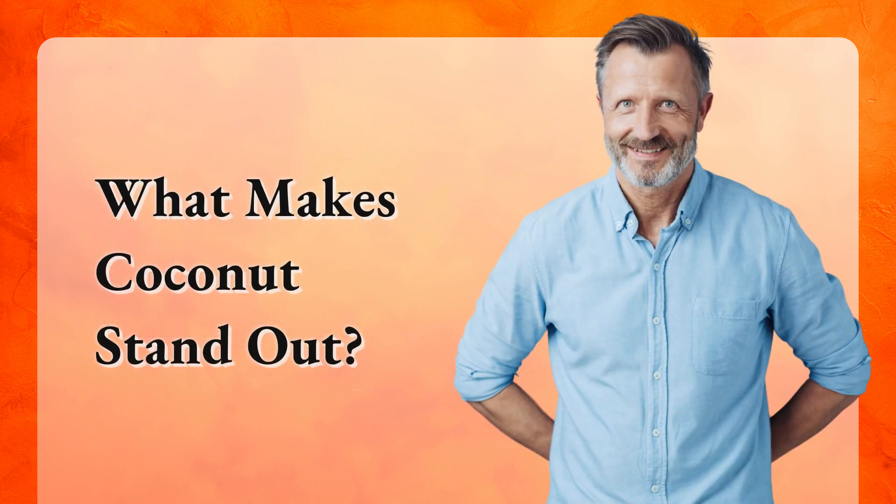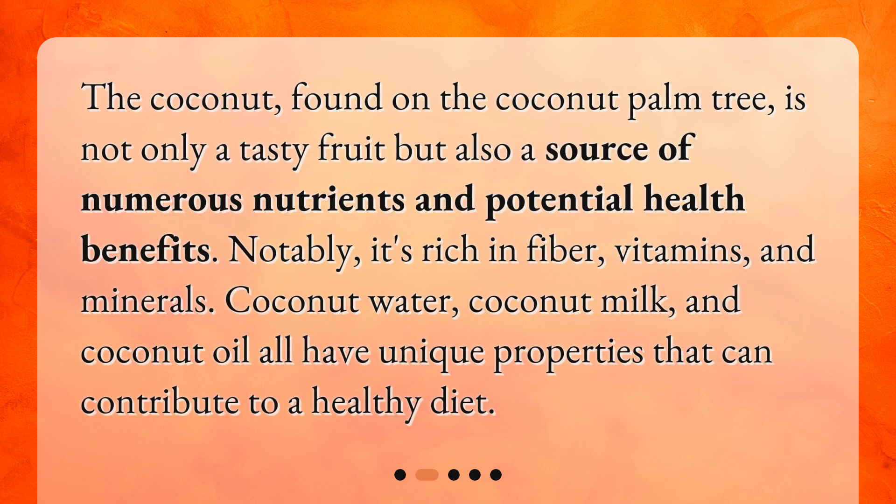What makes coconut stand out? The coconut, found on the coconut palm tree, is not only a tasty fruit but also a source of numerous nutrients and potential health benefits. Notably, it's rich in fiber, vitamins, and minerals. Coconut water, coconut milk, and coconut oil all have unique properties that can contribute to a healthy diet.